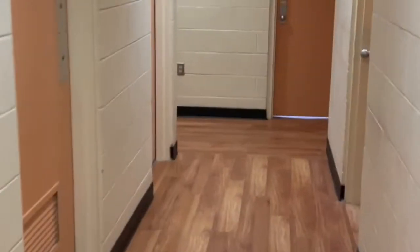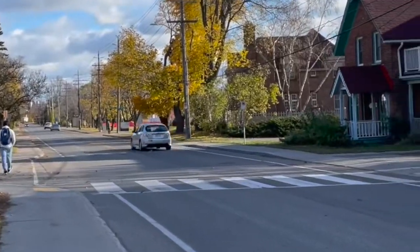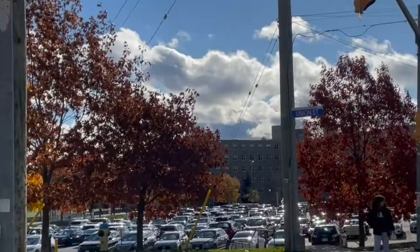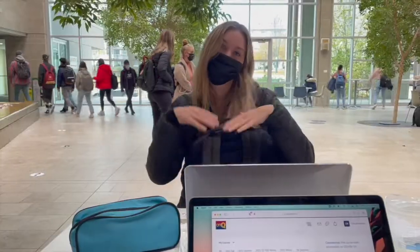I started my day off by eating breakfast in my room and then heading out for the day. I actually live on West Campus which is around a 15 minute walk away from main campus. It was super nice out today so I decided to walk over to my 10:30 physics lecture — and here that is — and then after my lecture I walked over to the bio-sci building.